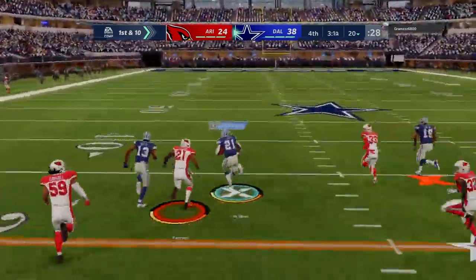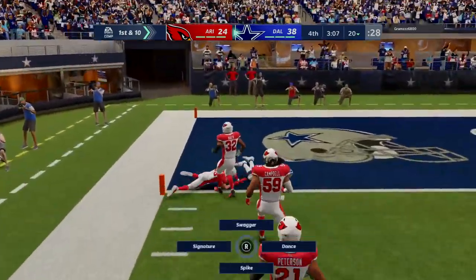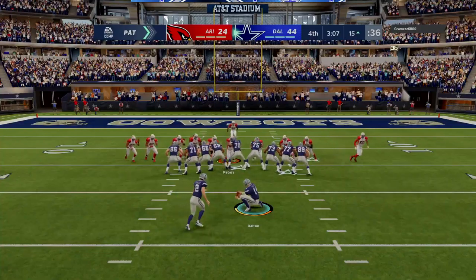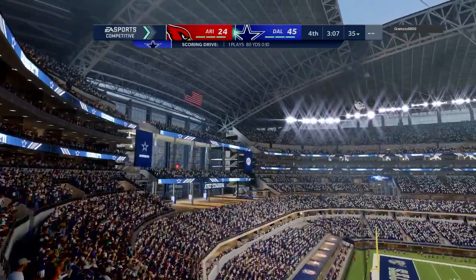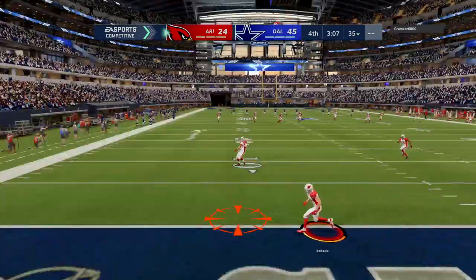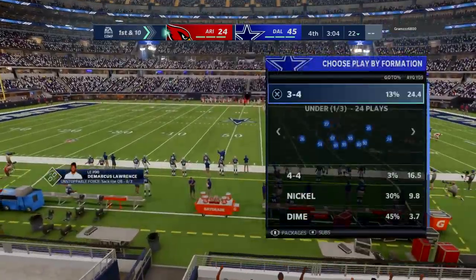Prescott and the Cowboys now with a first and ten at their own 20-yard line. He'll hand it off to Elliott to begin the drive — oh he's got a little daylight, and he'll take it into the end zone for a Cowboy touchdown. Ezekiel Elliott, an 80-yard touchdown, and the Cowboys will add on to their lead. One play, 80 yards. Starting on your own 20, they went for the whole thing and got it — that's a great way to send a message to the opposing team.